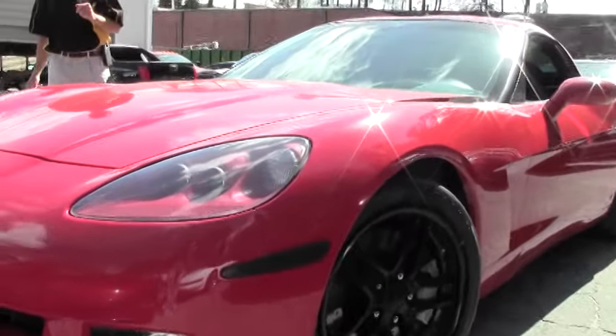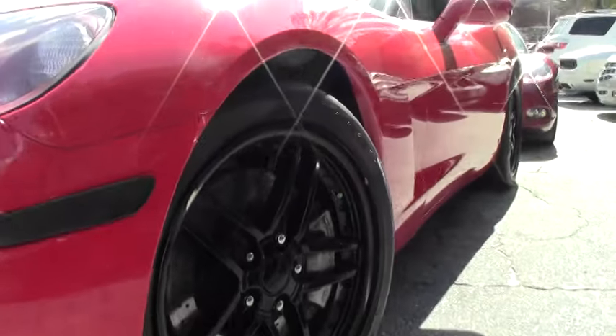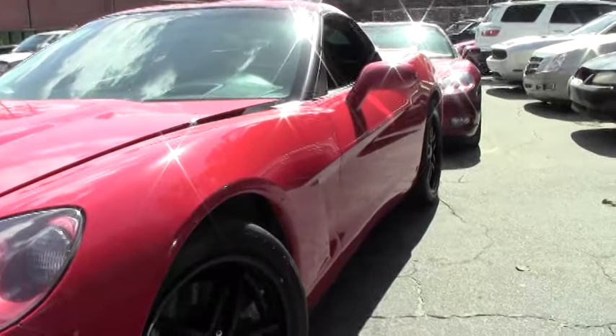If you have any questions about this car, call me direct — David — 404-944-7300, or email me, david at buyavet.net.